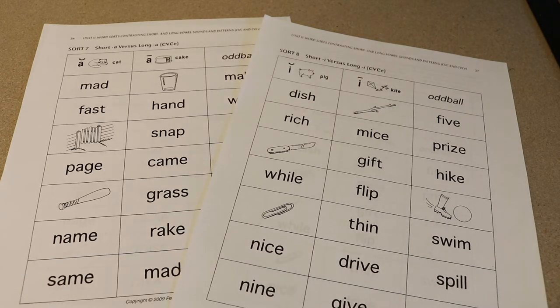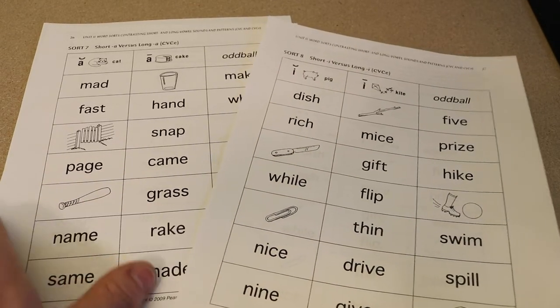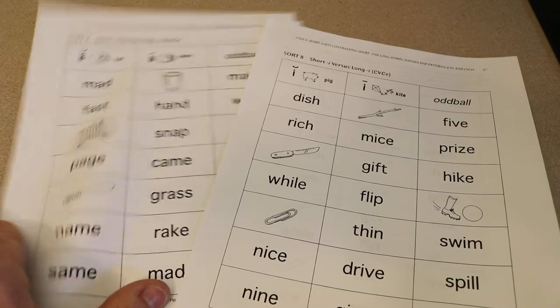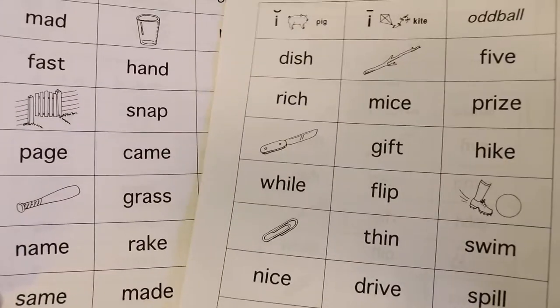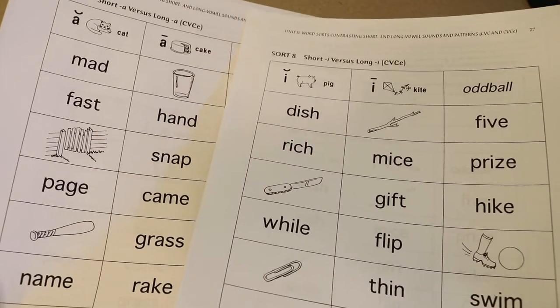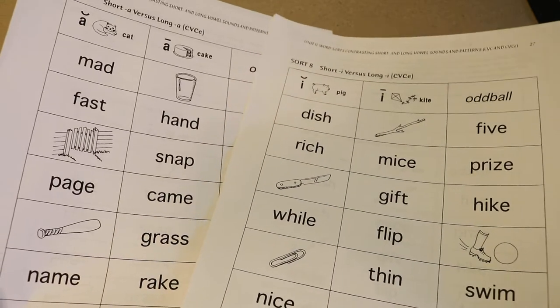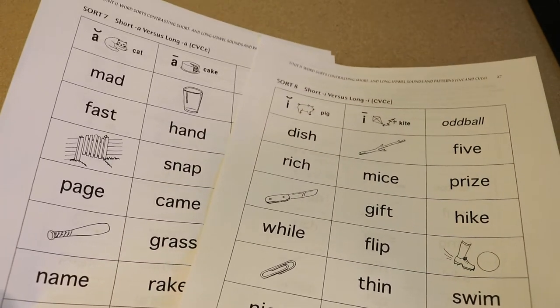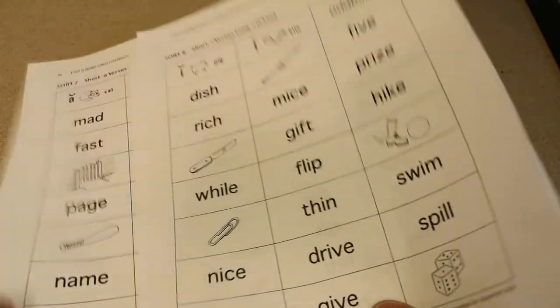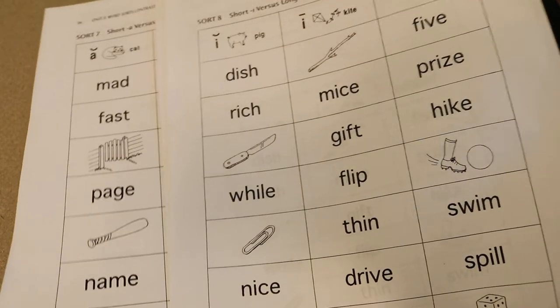So what we want to be able to do is help students understand these different sounds. We're going to start with long and short vowel sounds and really help master those, because what we're noticing is students get hung up in certain areas as they improve — specifically with blends and more irregular vowel patterns.